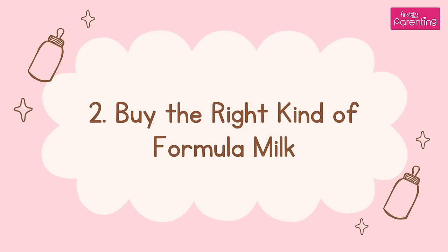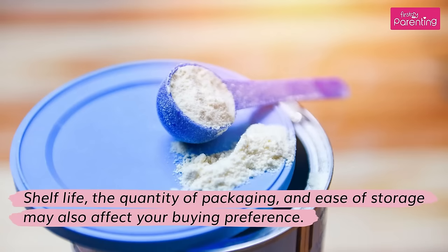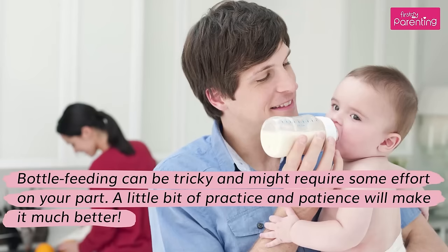Tip 2: Buy the Right Kind of Formula Milk. Your baby may like the taste of a particular brand more than that of another, or find a particular one easier to digest. The quantity of packaging and ease of storage may also affect your buying preference. Bottle feeding can be tricky and might require some effort on your part, but a little bit of practice and patience will make it much better.